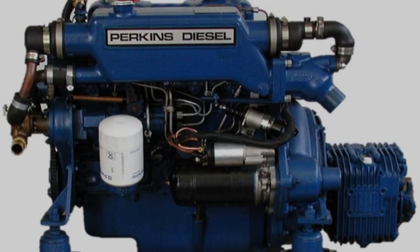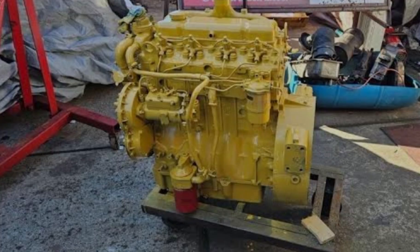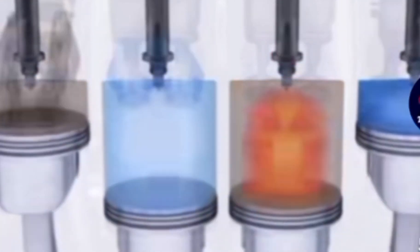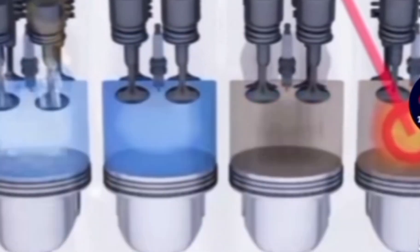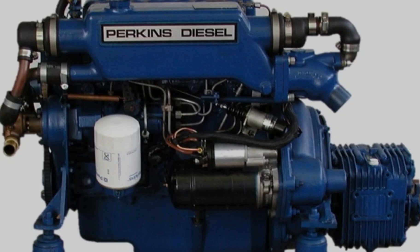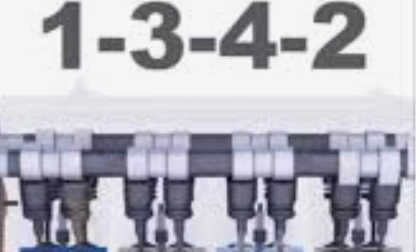What you are looking at on the screen is a four-cylinder Perkins engine. If your four-cylinder Perkins engine runs smoothly, then thanks to your firing order, and if it doesn't run smoothly, that could be because of your firing order. Stick around because I will tell you the firing order of a four-cylinder Perkins engine — whether it's the 1104, 404D, or any other popular four-cylinder Perkins engine.